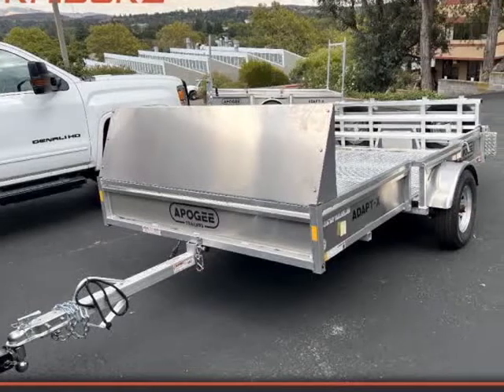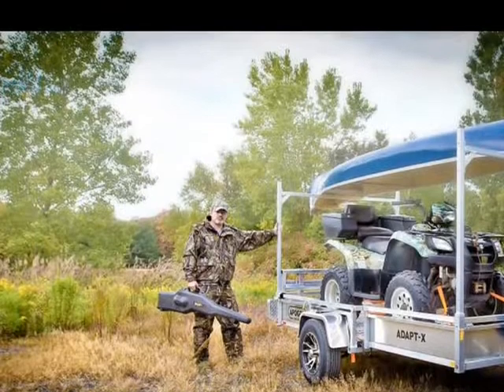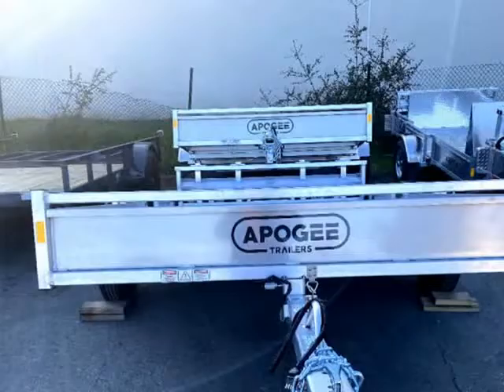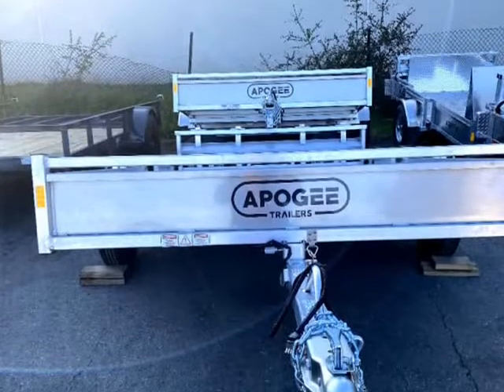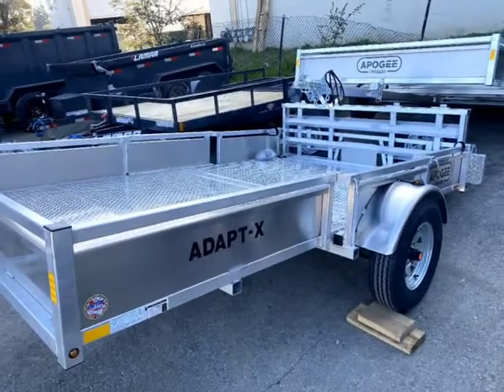This 2022 Apogee Adapt X is brought to you by East Bay Trailers. Apogee Adapt X, 6x10, 590 lbs loading capacity, 2100 options: canoe rack, storage cover. We have all options in stock now.